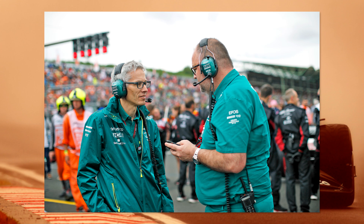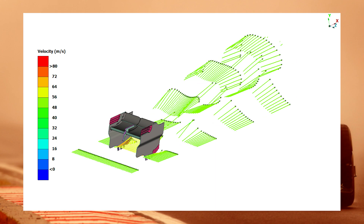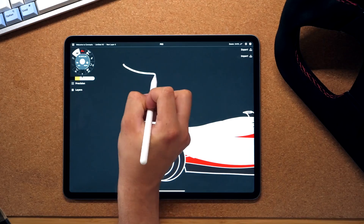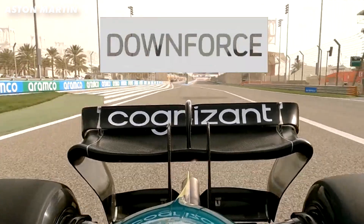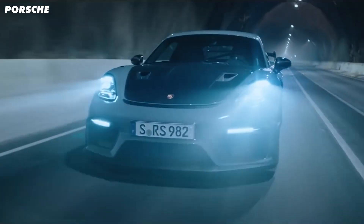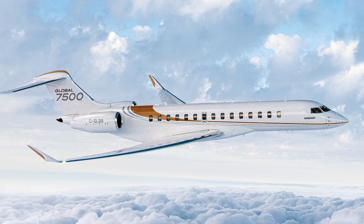So first, why would Aston want an end plate on their rear wing? It's because it enables them to create more downforce by making the wing more efficient. They do this by keeping airflow from spilling off the end of the wing. A wing on a race car creates low pressure below the wing and high pressure above it. This difference puts a downward load on the wing — downforce. But if you have no end plate, the high pressure wants to spill around the edge to the low pressure below, meaning not all of the wing surface is creating peak downforce, making it less efficient. An end plate stops this, and if you look at road car wings, race cars, and even some planes, they have end plates to make them more efficient.